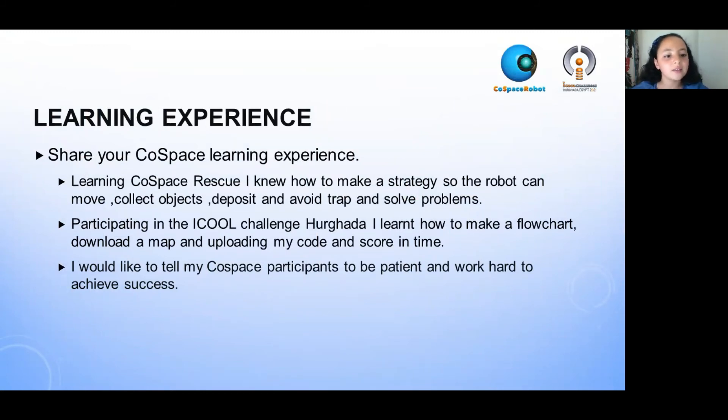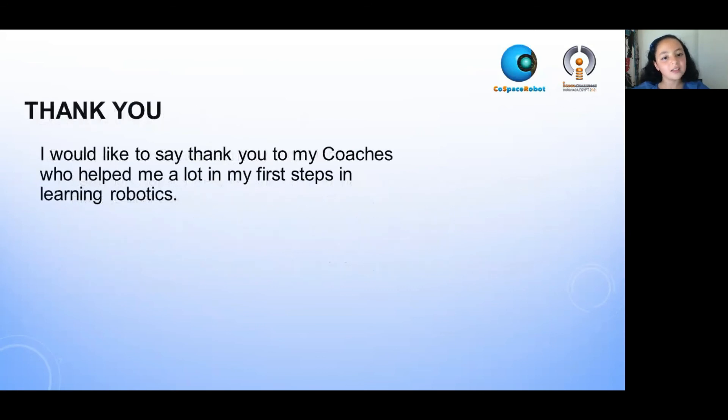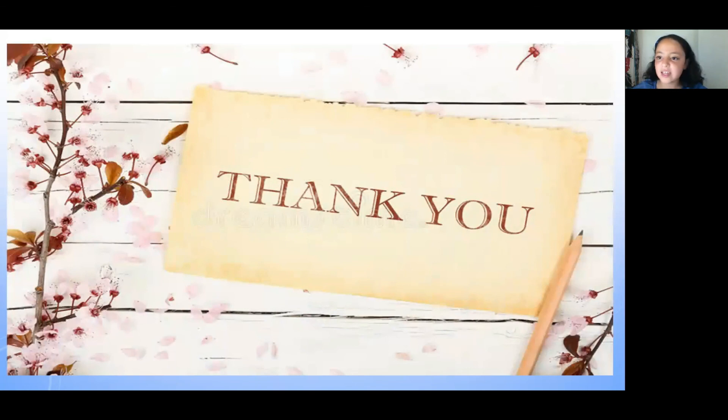I would like to tell my Cospace participants to be patient and work hard to achieve success. I would like to say thank you to my coaches who helped me a lot in my first step in learning robotics. I would also like to say thank you to my colleagues. Thank you.